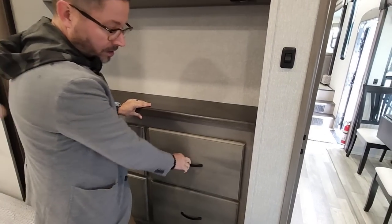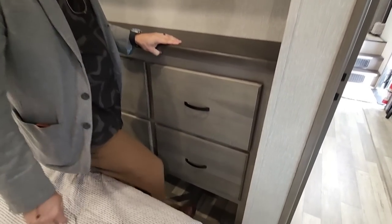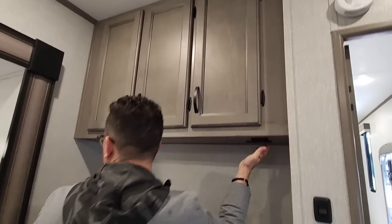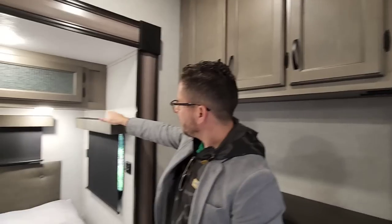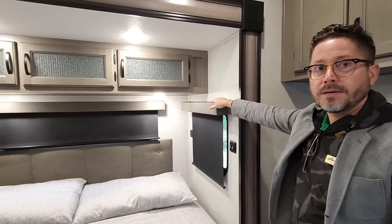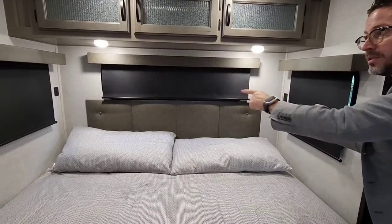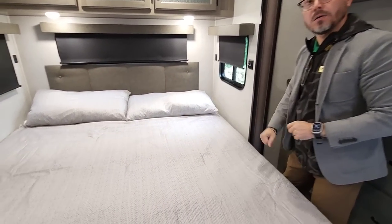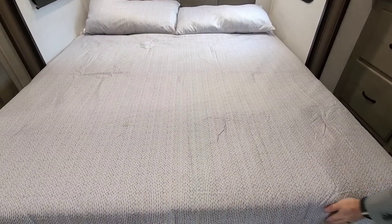Basically wherever you could put storage, you put it. Shoe storage down below, overhead storage, charging everywhere, USB charging. We made these extra large — if you want to put a cell phone up here, that's easy to do. USB charging on both sides as well. Nice cross breeze, blackout shade windows. Option for a king-size bed with lots of storage underneath as well.